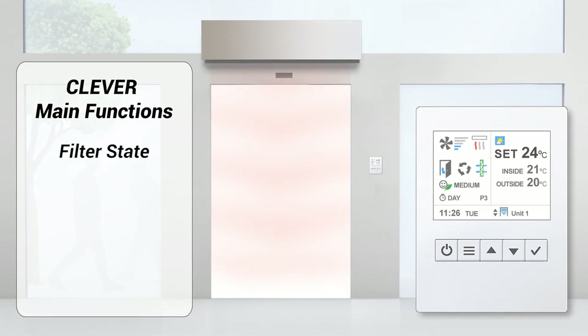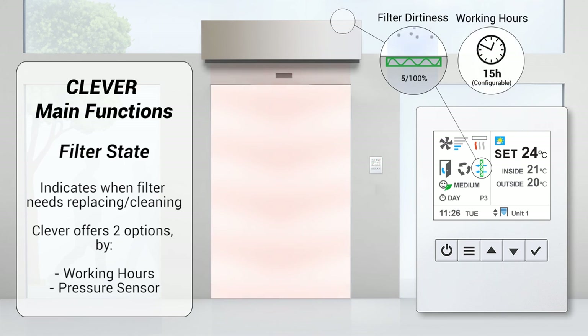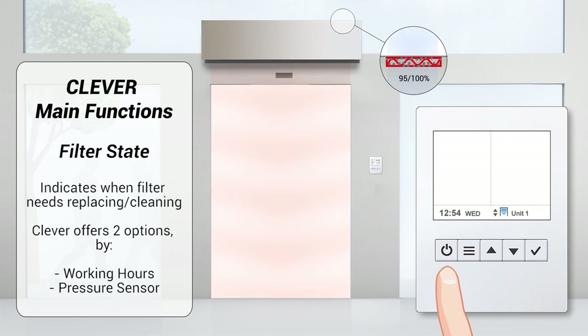Filter state indicates when the filter needs replacing or cleaning. Clever offers two options: by timer of functioning hours, or by pressure sensor switch. The filter sign changes color depending on the state — from green to orange and finally red — combined with a flashing message on the screen.